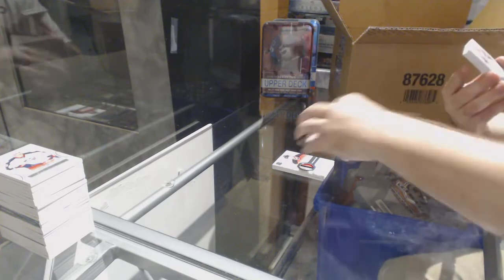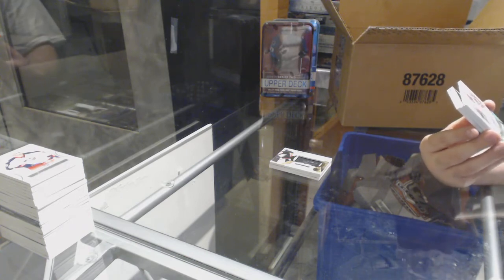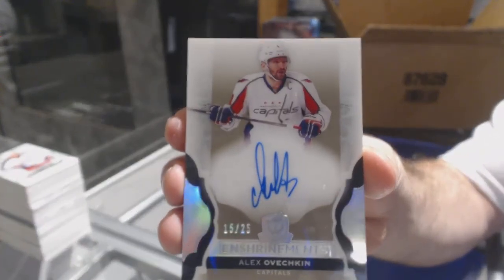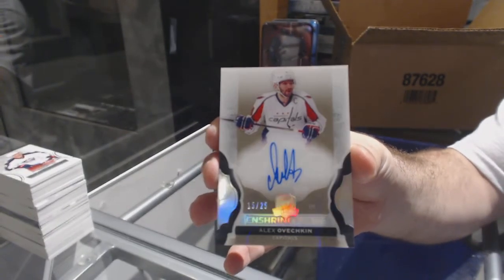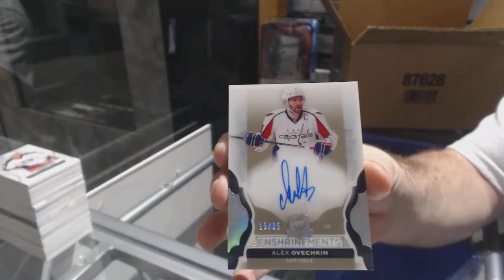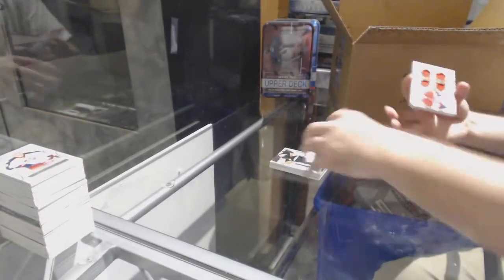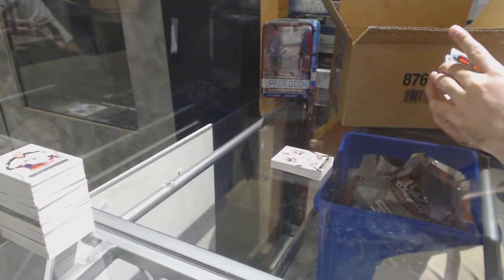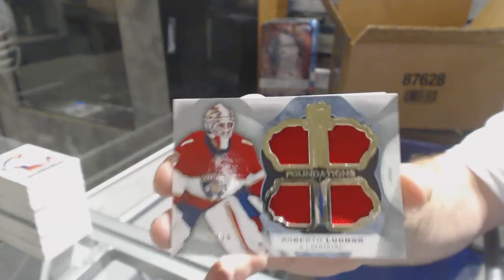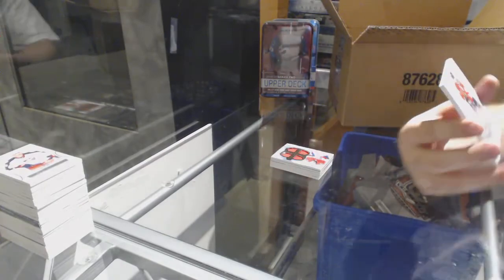For the Capitals, short print enshrineements autograph number to 25, Alex Ovechkin. That's sexy. For the Florida Panthers, number one of 25, Cup Foundations of Roberto Luongo. And for the Chicago Blackhawks, 249, Patrick Kane.